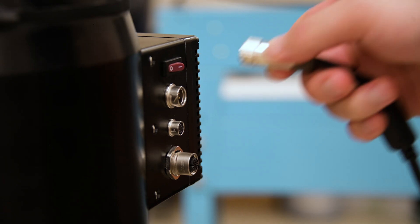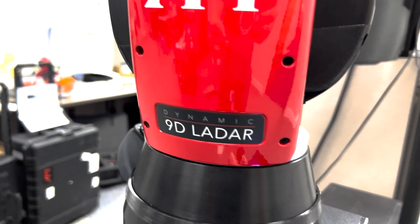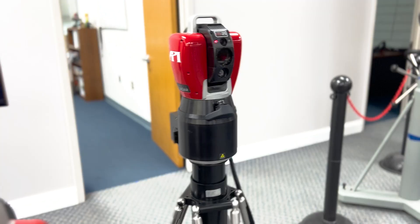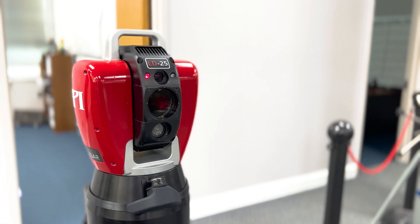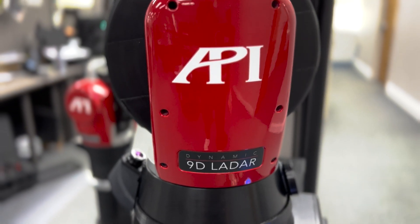9D LADAR is ready to measure 15 minutes after setup, eliminates external controllers with an embedded state-of-the-art controller and signal processor, weighs less than 11 kilograms, and has a 17 by 10 inch footprint that can be mounted to a robot, rail, or gantry CMM for automated measurements.